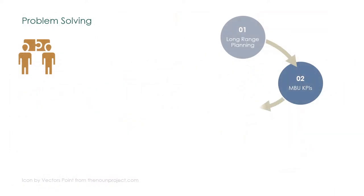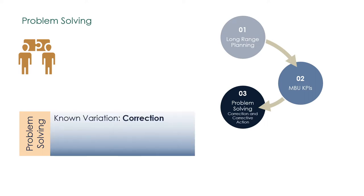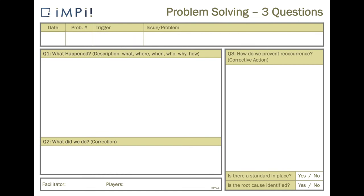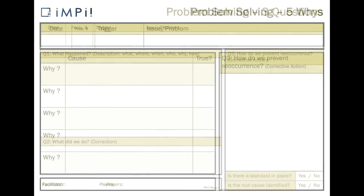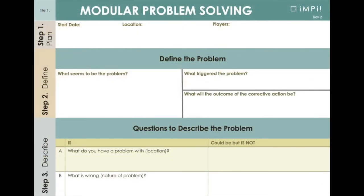When a KPI trigger level is activated, it is time for the team to understand why and solve the problem. The variation or abnormality has been corrected, but its root cause is still there and the problem will likely reoccur. The root cause must be found and the problem solved. Based on the perceived size of the problem, different problem-solving methods can be used — from the simplest three questions, to the five whys, and to an even more structured method called modular problem solving.